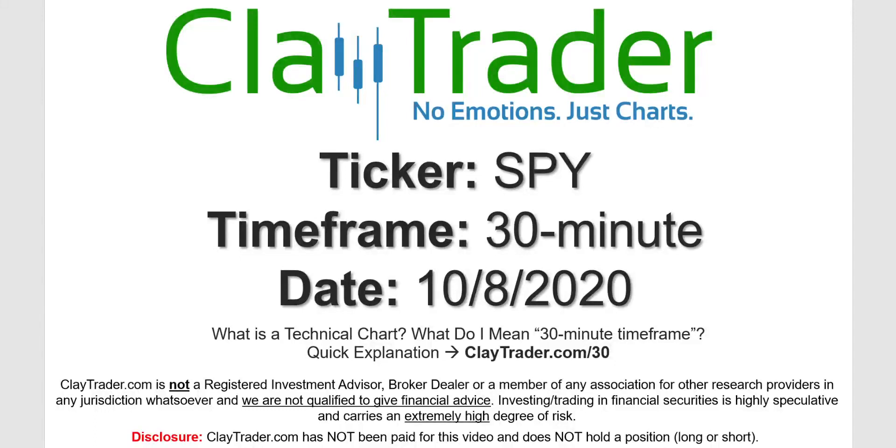Hey, it's Clay, and this will be a video chart on ticker symbol SPY. We will take a look at the 30 minute timeframe. If you're not sure what I mean by 30 minute, I do offer an explanation video at that link.